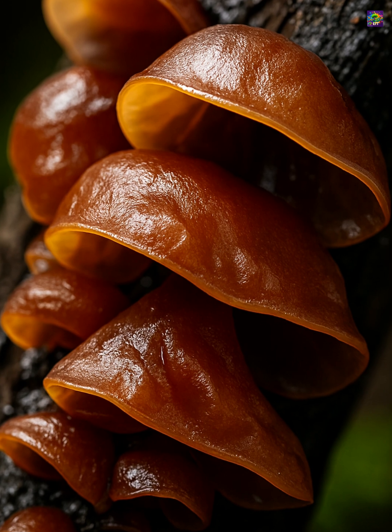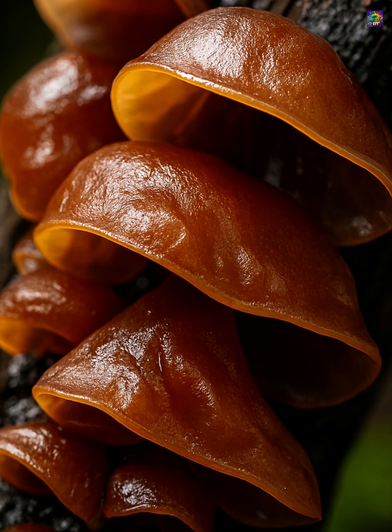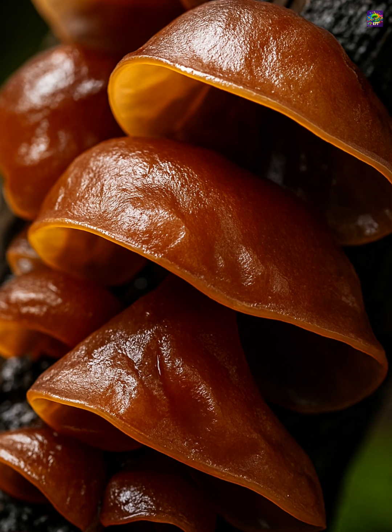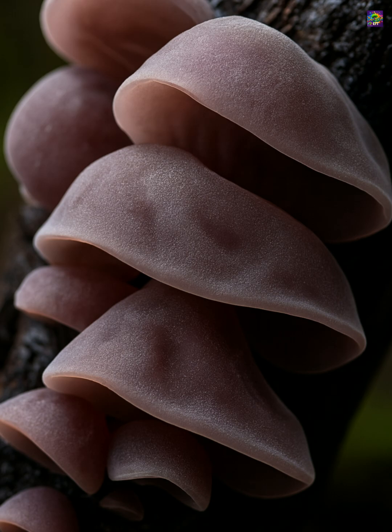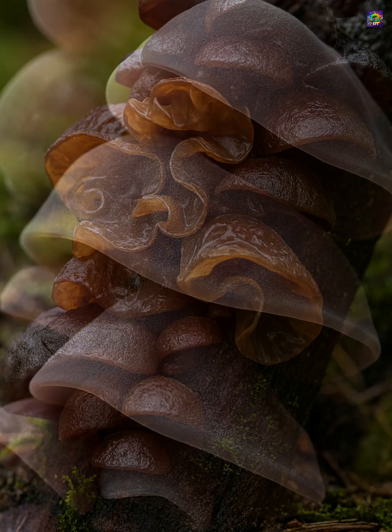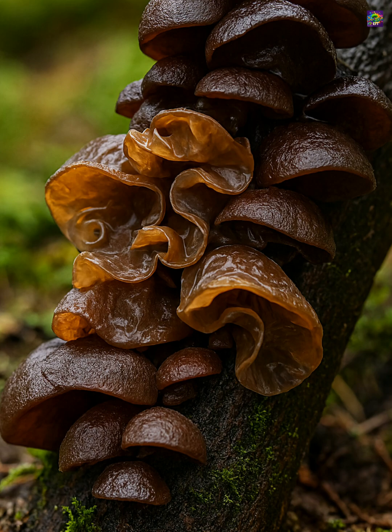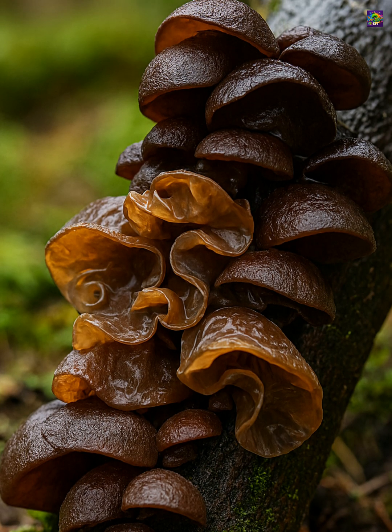Wood ears are remarkable for how they manage water. After rainfall, they absorb moisture rapidly and swell into their full, hydrated form. During dry periods, they contract into tough, leathery discs that can persist for weeks. As soon as humidity returns, they rehydrate and become jelly-like again — an adaptation that helps them survive unpredictable forest conditions.